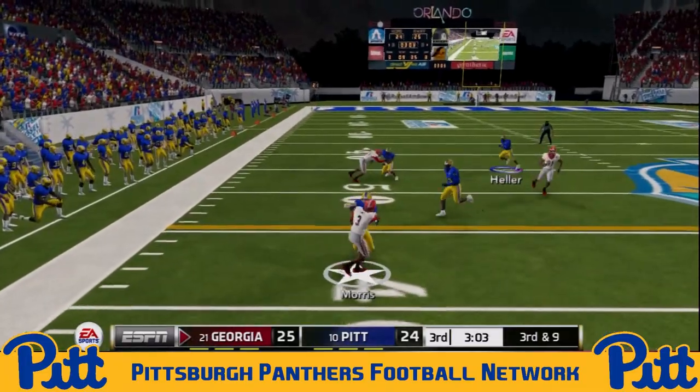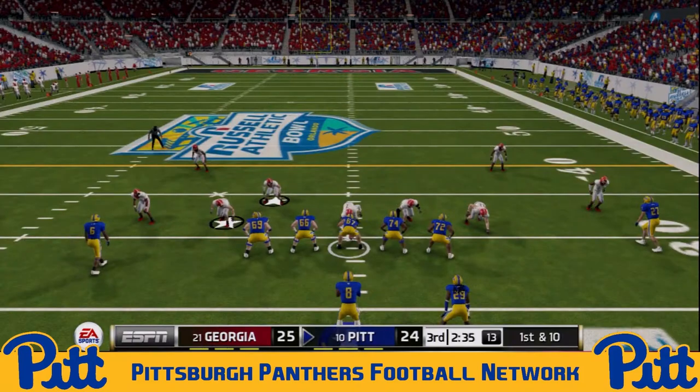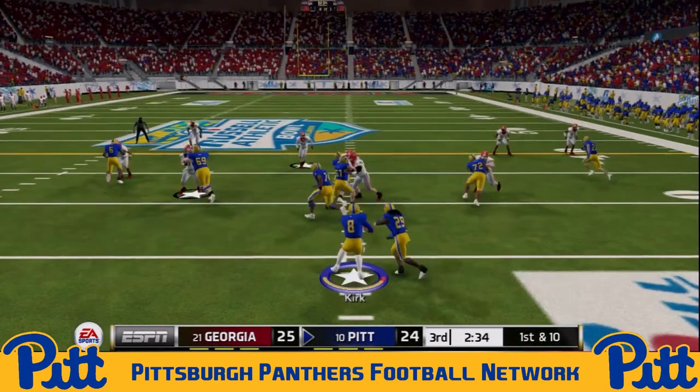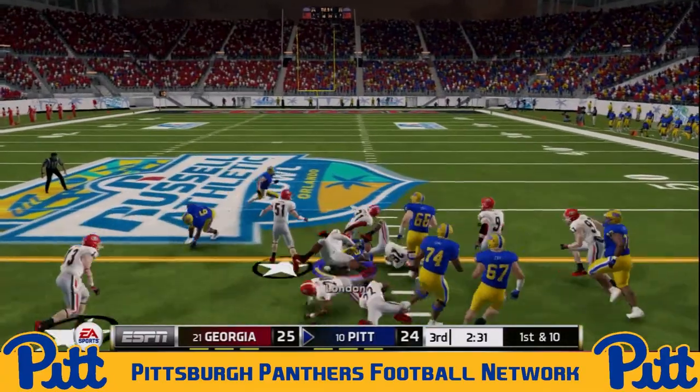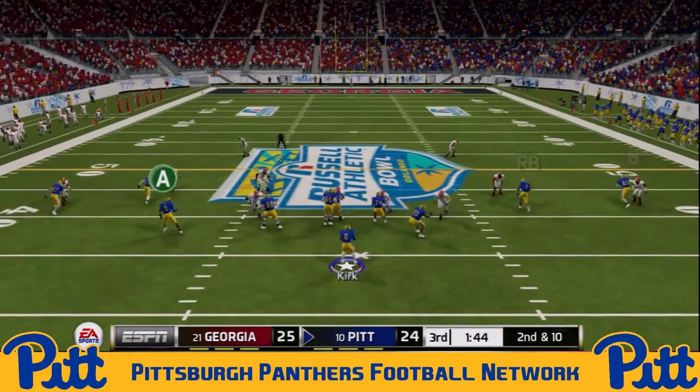Carter Ford dumps this one off — it's going to be Travis Morris. Jacob Laughlin does a great job bringing down Morris in the open field, forcing the punt from Georgia. The Panthers get the football back. C.J. London with a productive run — 10-yard pickup there moves the chains for the Panthers.